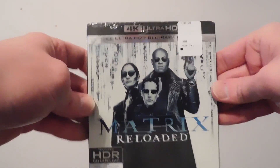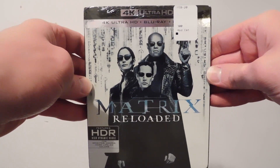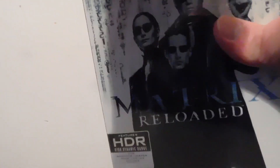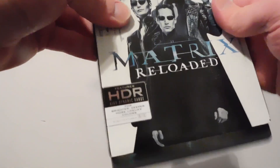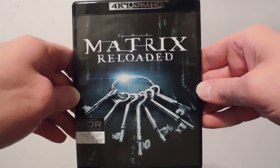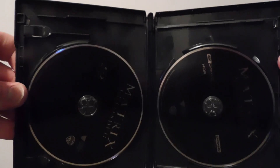And then we got of course The Matrix Reloaded. That's the front of it, and here's the back. Here's what that looks like — there's the front of it, and the back looks pretty much the same. There's a code right there. They look the same — the Blu-ray and the 4K.